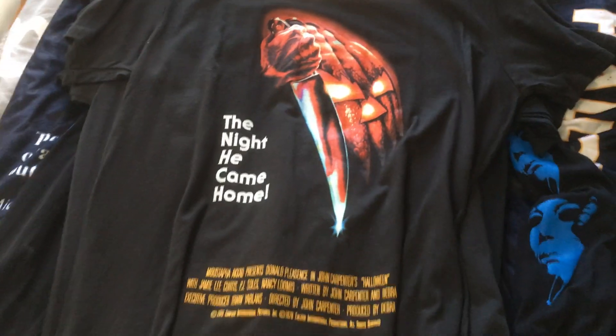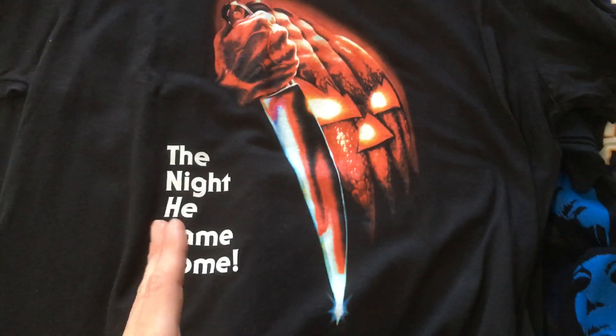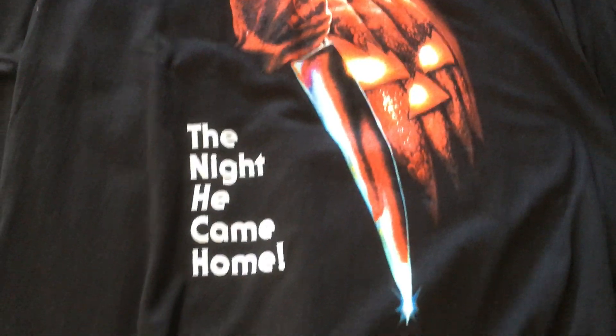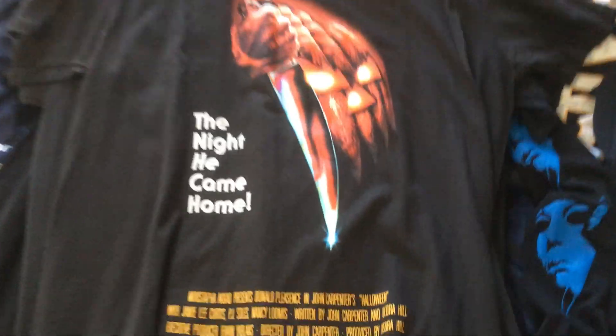The next one is one that I got recently at a Walmart. I really like this one because it has the classic poster of the original, but I like how the pumpkin on it is darker — it has more of an orangey, dark red look to it, while the other one just has an orange look. I also like that it has the credits at the bottom which that one doesn't. It was only like 10 bucks at Walmart, so very cool.